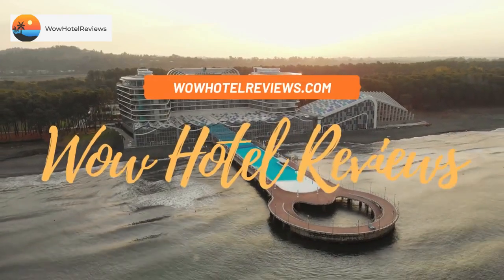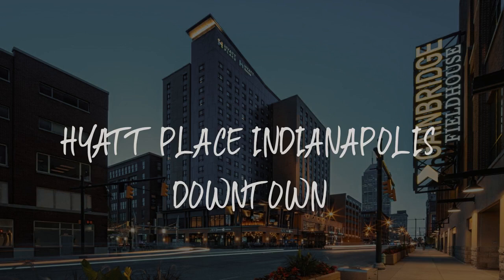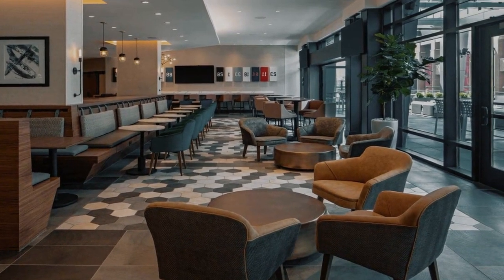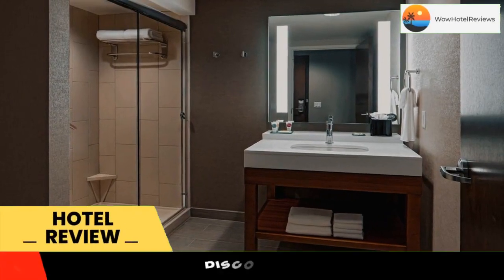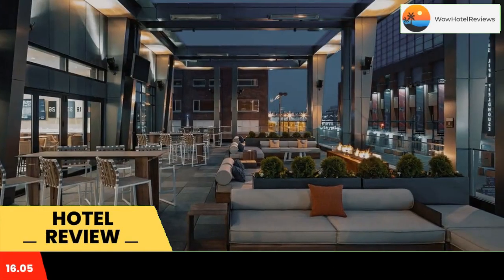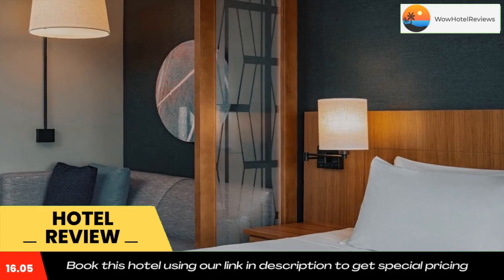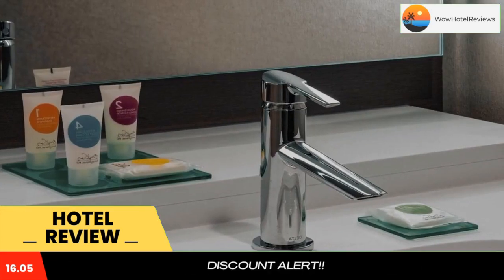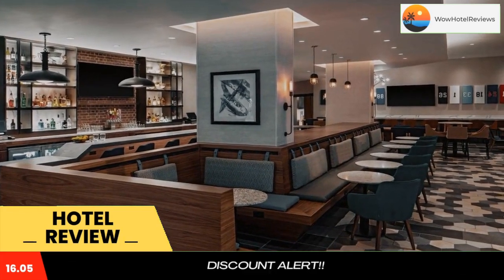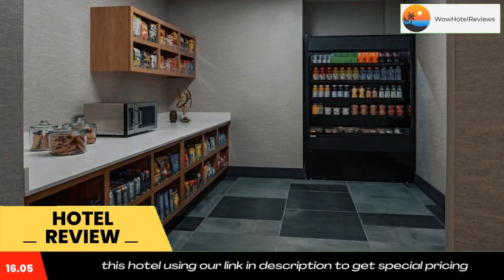Hello guys, welcome to Wow Hotel Reviews. Today I am reviewing Hyatt Place Indianapolis Downtown, a three-star hotel. Use our Booking.com link in the description to book the hotel and get good pricing. Hyatt Place Indianapolis Downtown has a fitness center, terrace, a restaurant and bar. This three-star hotel offers room service, a 24-hour front desk, and free Wi-Fi. The property is a 12-minute walk from Lucas Oil Stadium and within 300 yards of the city center.